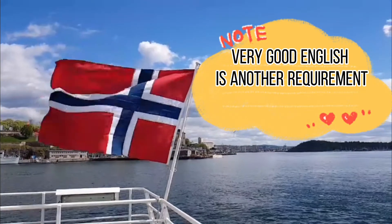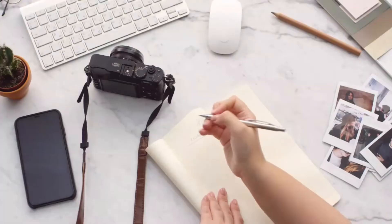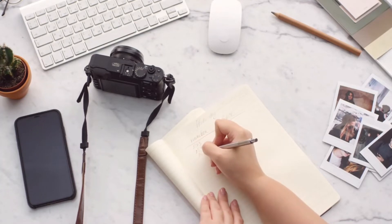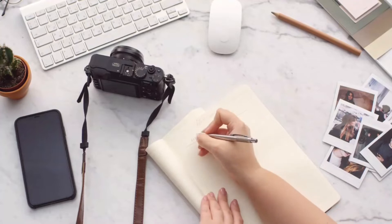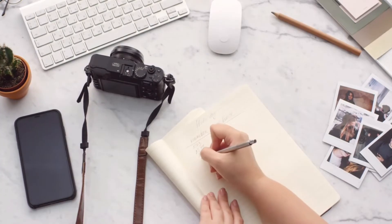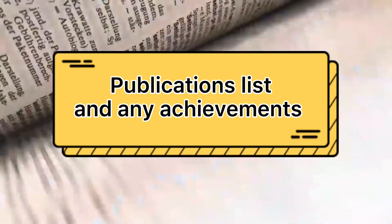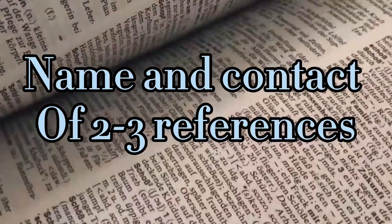Fluent oral and written communication skills in English are required. For the application, you are expected to submit: a cover letter, CV, copies of the original master's degree diploma, transcripts of records and grades, letters of recommendation, documentation of English proficiency, a list of publications and academic work that the applicant wishes to be considered by the Evaluation Committee, and names and contact details of 2 to 3 references.